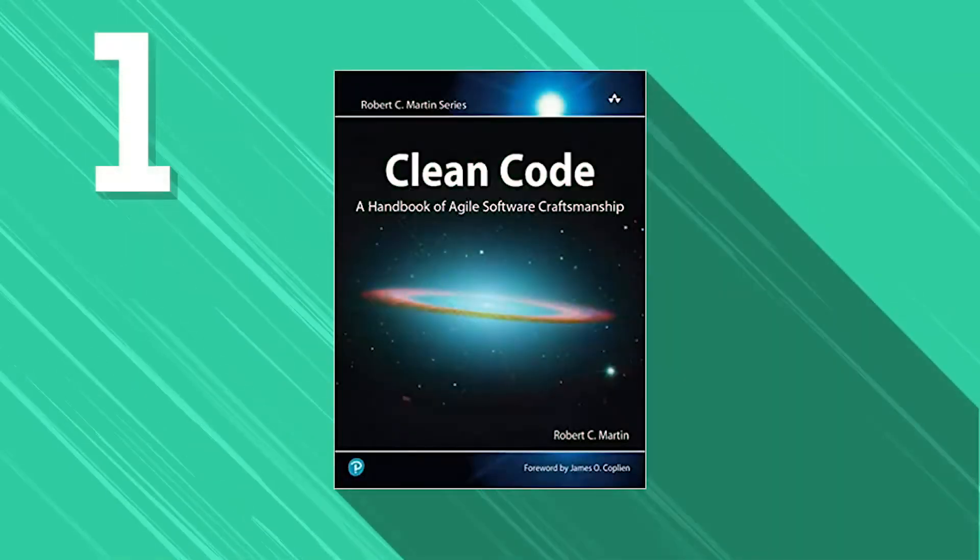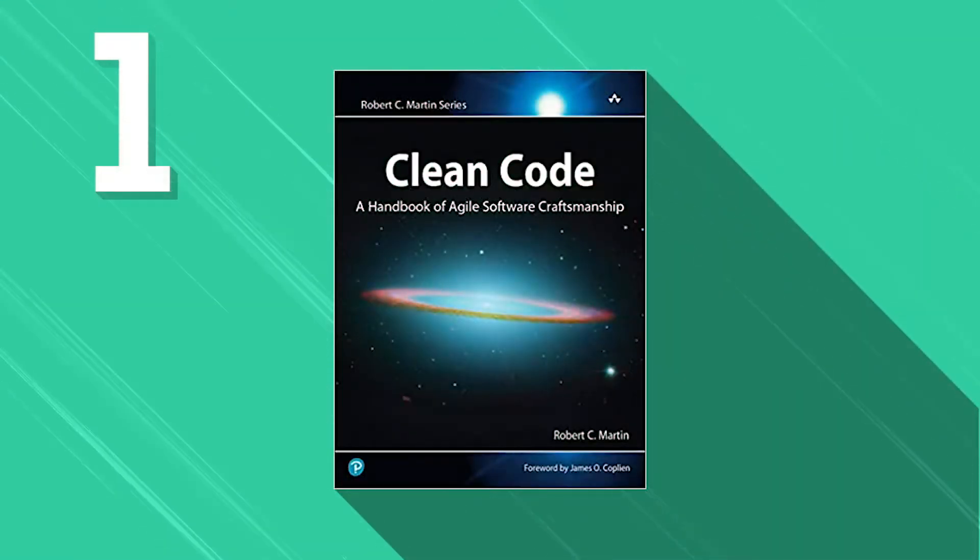First, Clean Code: A Handbook of Agile Software Craftsmanship. Clean Code is a guidebook to help software engineers and students write cleaner code. Go through this book if you feel like you regularly encounter bugs in your code. This book has three sections. The first part focuses on principles and patterns that help you write clean code. The second part has several case studies where you'll get sluggish code and have to improve it. The last part is a list of heuristics to help polish your clean coding skills.